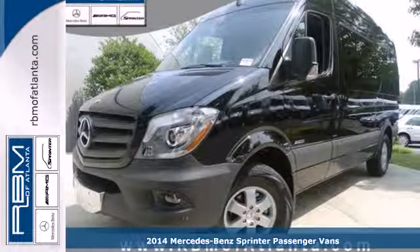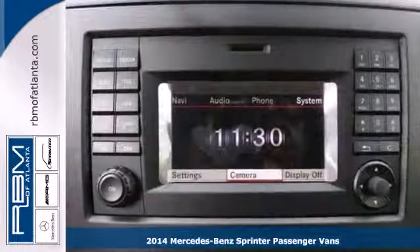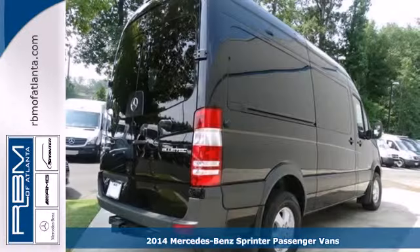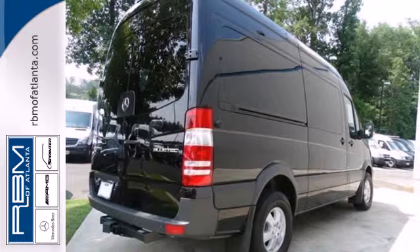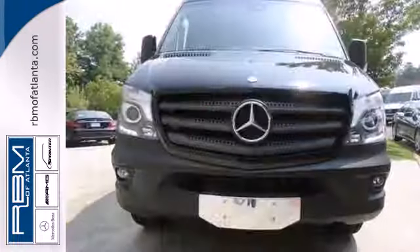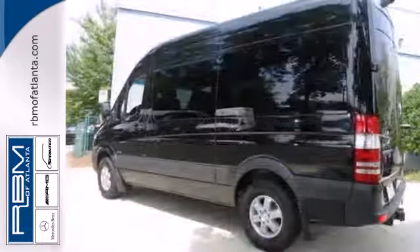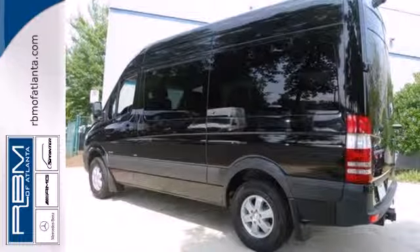Here's a 2014 Mercedes-Benz Sprinter. This Sprinter offers more of what you need to help drive your business forward. It comes equipped with air conditioning, power windows, and keyless entry. Safety is paramount with the included dual front airbags and stability and traction control.